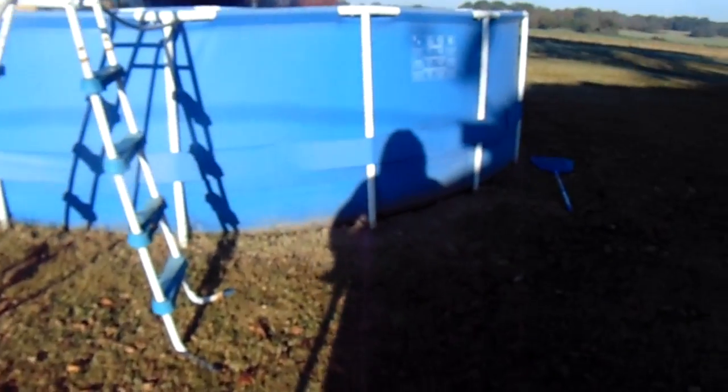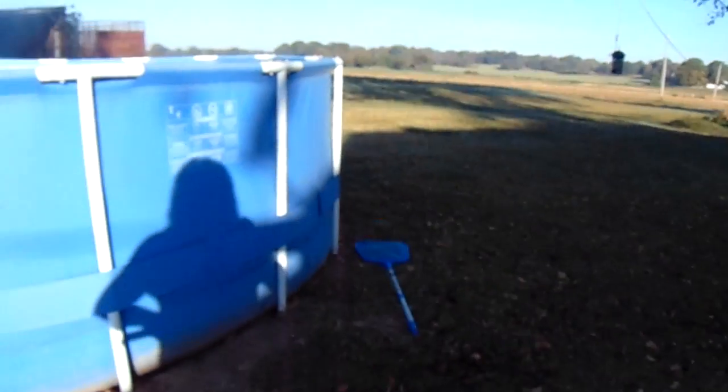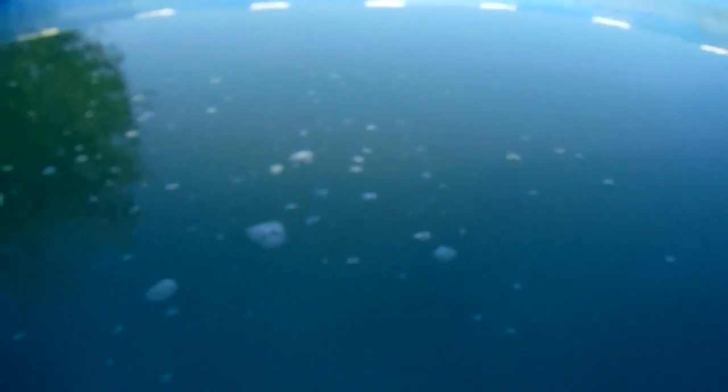8:45 a.m., it's August 29th, Saturday. And this is our emergency water supply here.